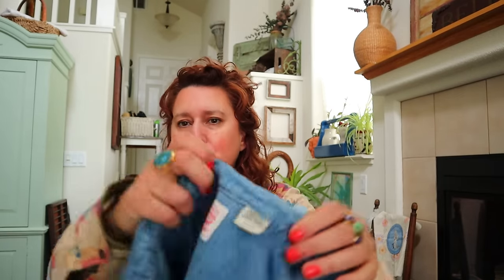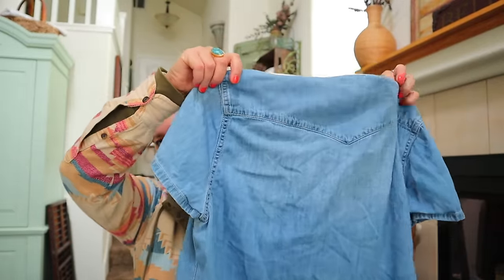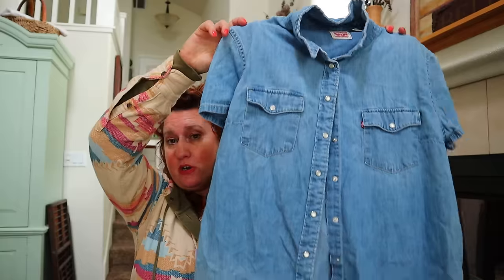I want to try this on - it's a Levi's extra large. This is called a Western chambray - a lightweight denim that also has this Western thing going. The cut of the stitches is very Western and it has Pearl Snaps. So great keywords: Levi's women's extra large, denim chambray, Western Pearl Snap, short sleeve.